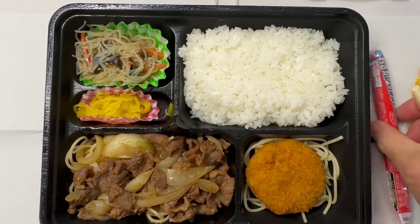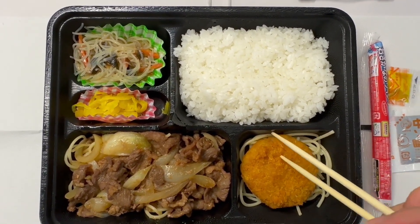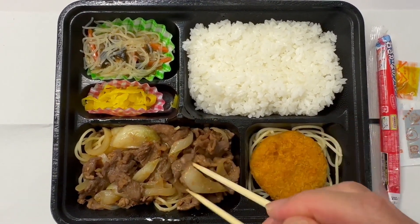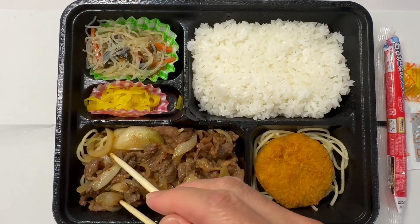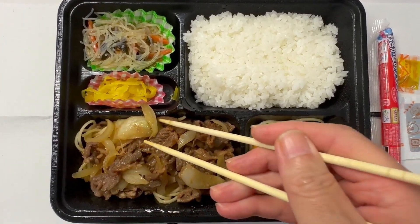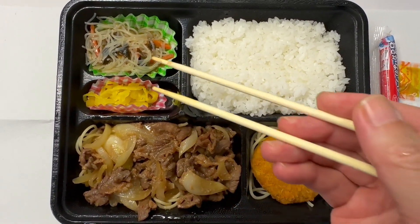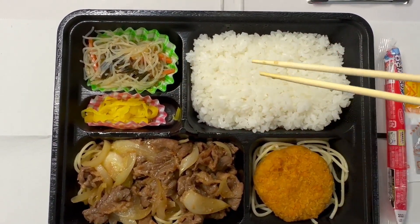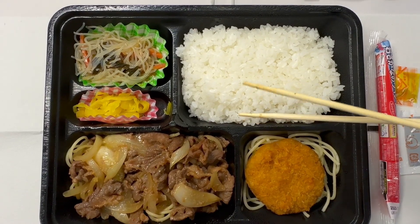Let's take a look at it. Nothing there, and slices of onion with strings of beef meat. And this is the pasta — not the pasta, the noodle. As I can see, there's seaweed and carrot.